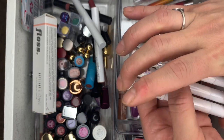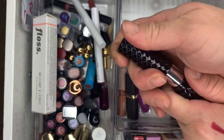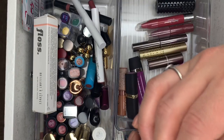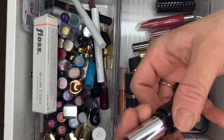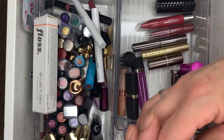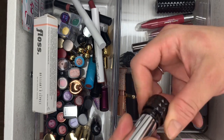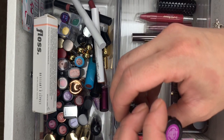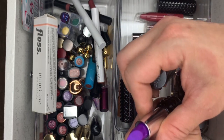Then Kat Von D in Lullaby — brand new, never used. And Hexagram — swatched it, like this lipstick, not supporting her right now but I paid a lot of money for these. Vampira — used that one. And Wonder Child — that one's new.